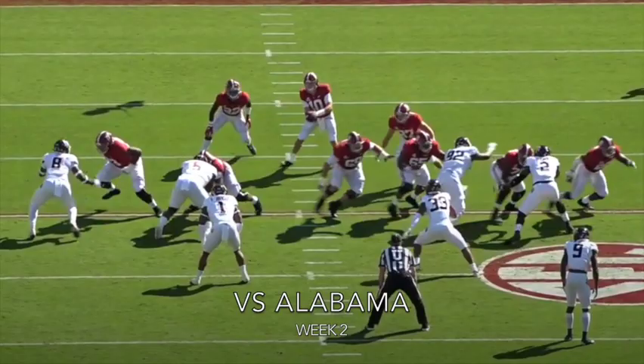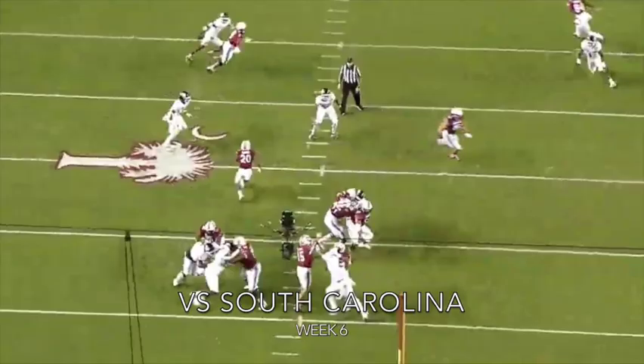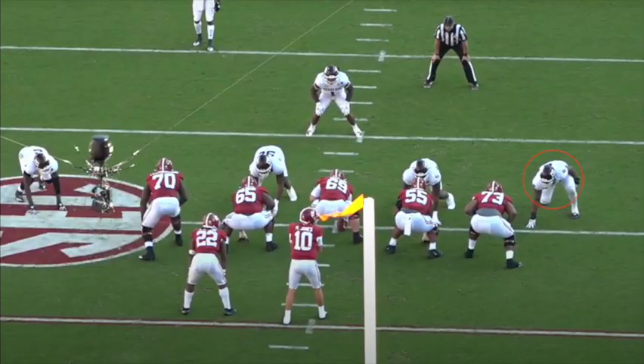Leal has a variety of skills. He can defend effectively against the run. Not only that, but he can be an elite pass rusher with a variety of moves. His bull rush is strong, his counter moves are effective, and on top of this he can always seem to find a way to make a play, whether it's batting down a pass